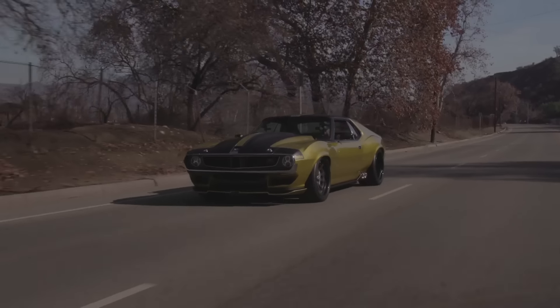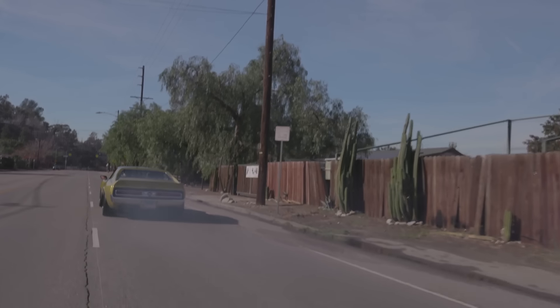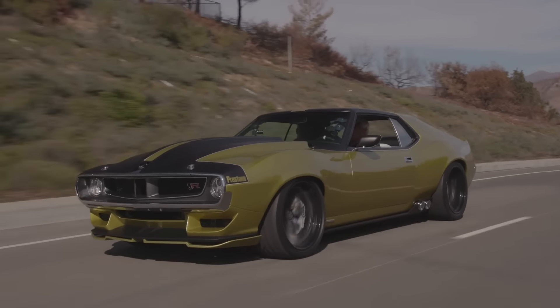It tracks very nice, it starts to pull a little bit. You can go through a set of tires pretty quick in this thing. I love this thing.